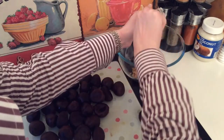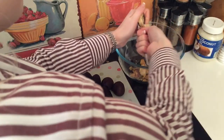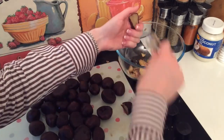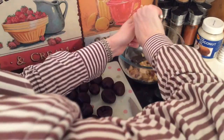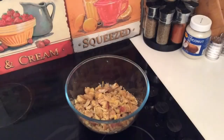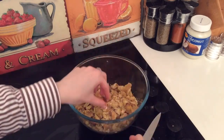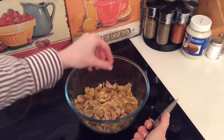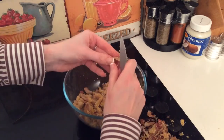Chestnuts are fantastic for brain function because the fat-soluble B vitamins help produce red blood cells, break down protein, carbs, and fats for energy, and also promote healthy skin and enhance brain function. A three-ounce serving contains 21% of the recommended daily allowance for vitamin B6, 15% of folate, 14% of thiamine, and 9% of riboflavin. I'm just going through all the chestnuts in the bowl, peeling off that last tiny bit of skin, which can be slightly bitter.